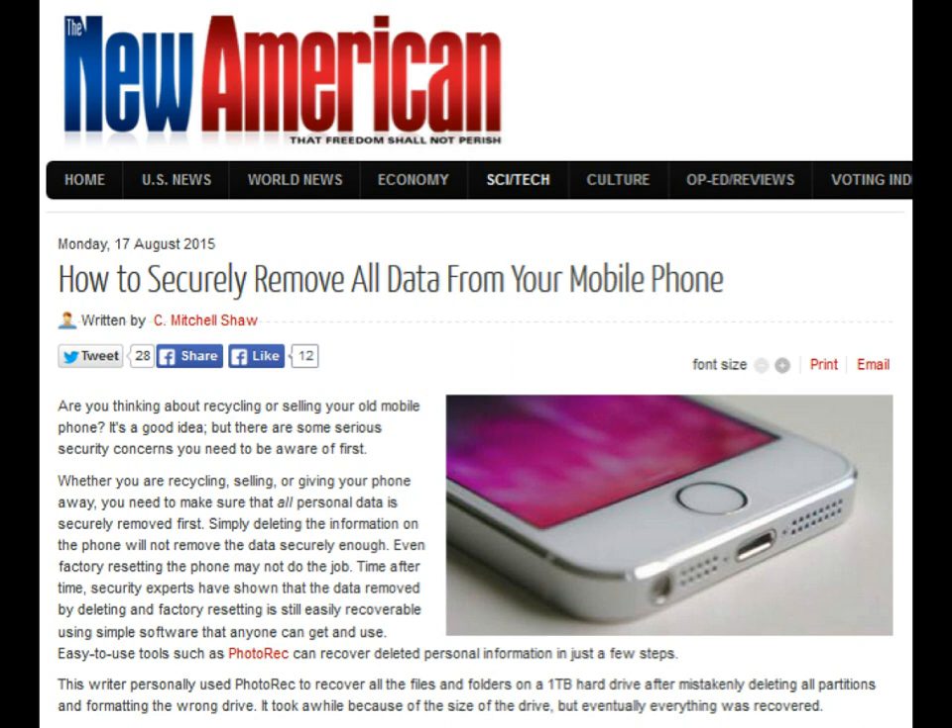These days users do everything on their phones: surf the web, pay bills online, take pictures and videos, use GPS to navigate, create and view documents, update their calendars, maintain their address books and social media accounts, and much more. The information someone could get would include all types of personally identifiable data that could be used to steal your identity, or worse.